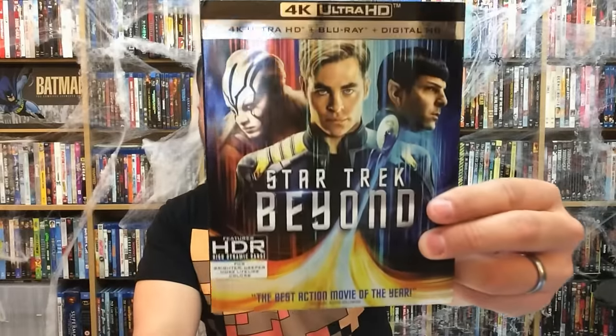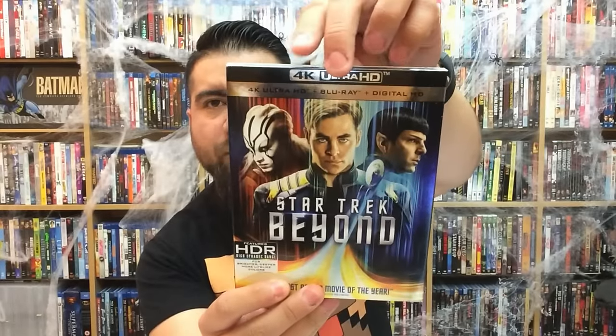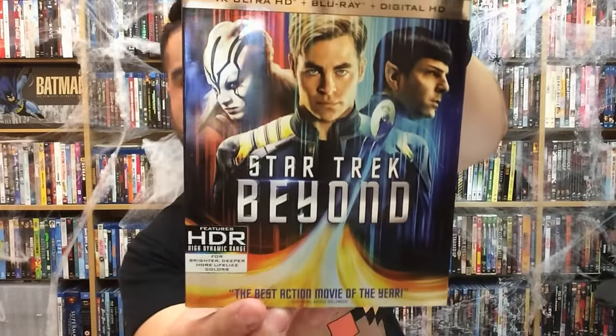Let's go ahead and get started. First up is Star Trek Beyond, and this is the 4K Ultra HD version. It does come with the 4K disc, the Blu-ray, and digital HD. As you can see, it does have this cool reflective slip cover.